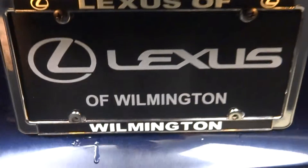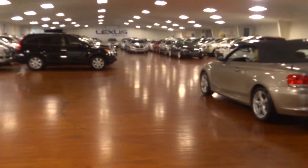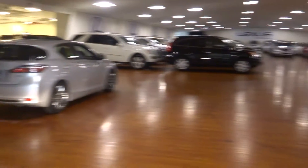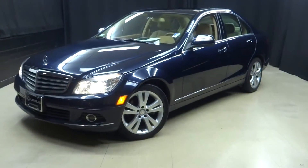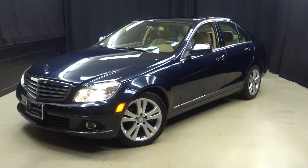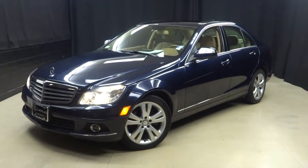It's right here at Lexus of Wilmington. If you're looking for more information on this 08 C-Class or any of the other 100 plus vehicles in our pre-owned inventory, in our 90,000 square foot pre-owned showroom — when you come here to Lexus of Wilmington, you do your car shopping indoors to avoid the elements of the weather. Stay warm, stay cool, stay dry when you car shop here inside at Lexus of Wilmington.